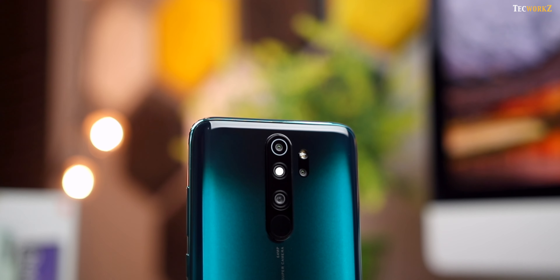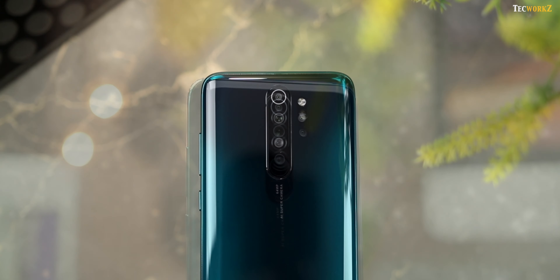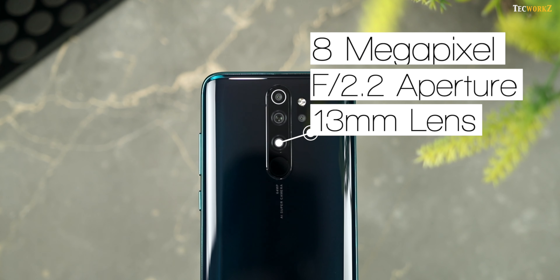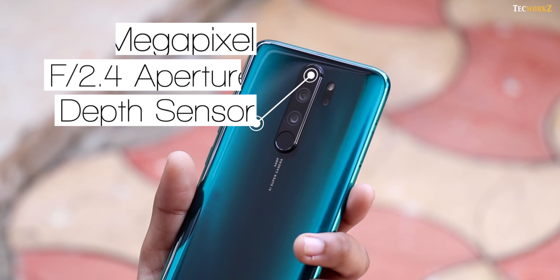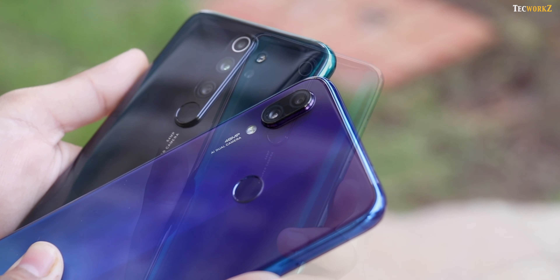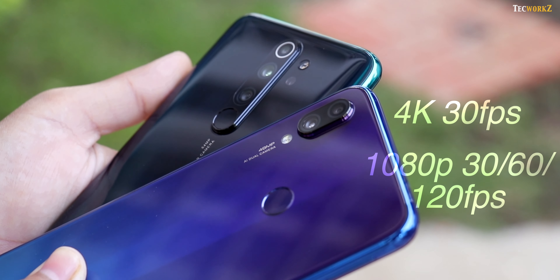The Note 8 Pro comes with a quad camera setup at the back. The main camera gets a 64 megapixel sensor with F1.9 aperture and a 26mm lens. The second camera has an 8 megapixel sensor with F2.2 aperture and a 13mm ultra wide angle lens. Next is a 2 megapixel dedicated macro camera with F2.4 aperture, and finally there is another 2 megapixel depth sensor with F2.4 aperture. Both can take 4K videos at 30fps and 1080p videos at 30, 60, and 120fps.